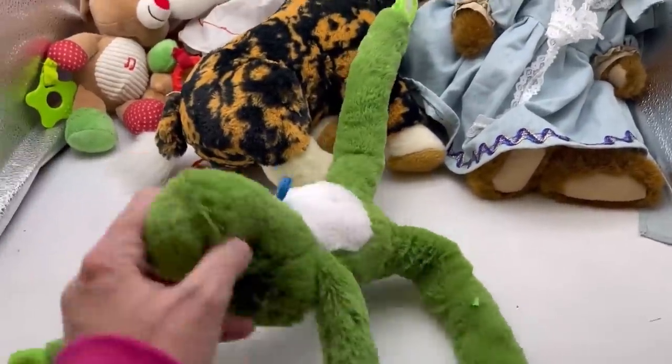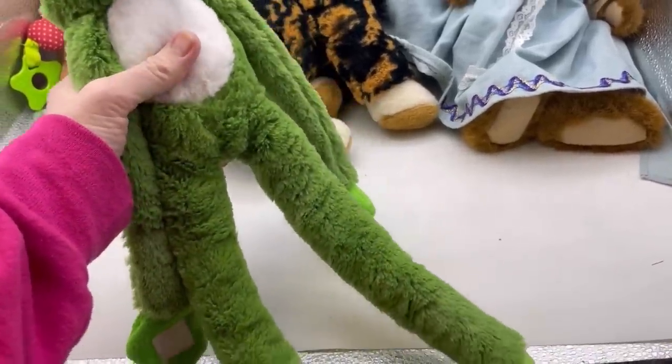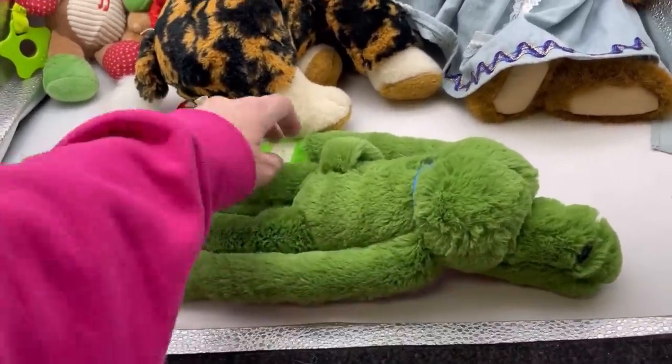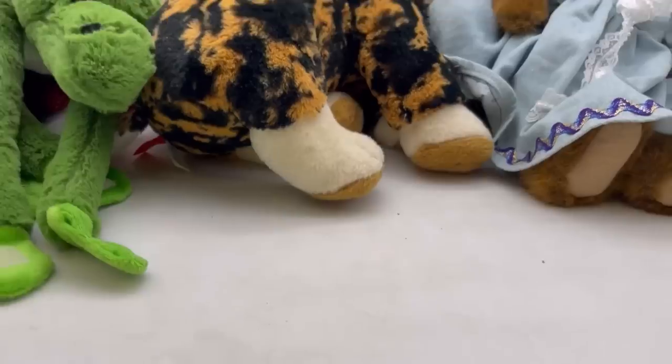Here we have this guy — he looks like a crocodile. I don't know what that is. I'm not sure what I'll do with that — I may or may not list it. We'll see if we can figure it out. There's no tag on it. Interesting.